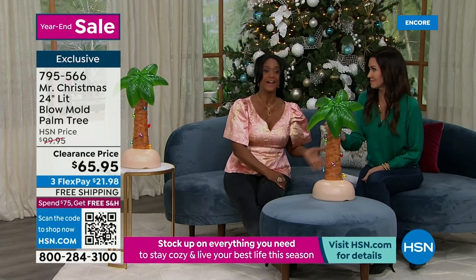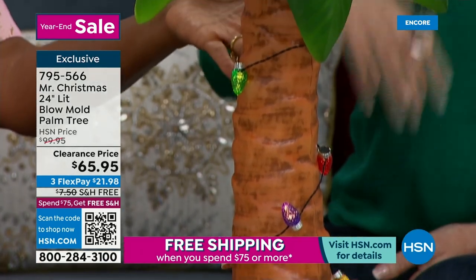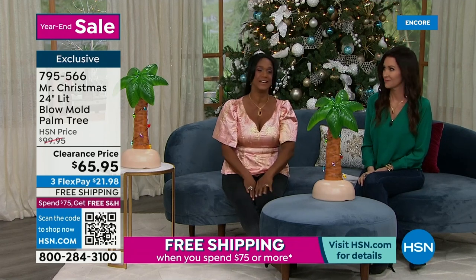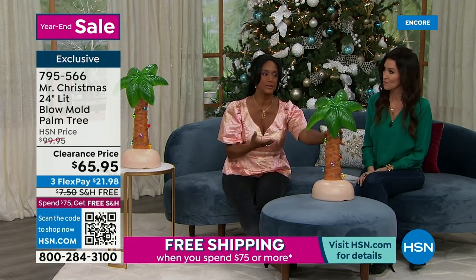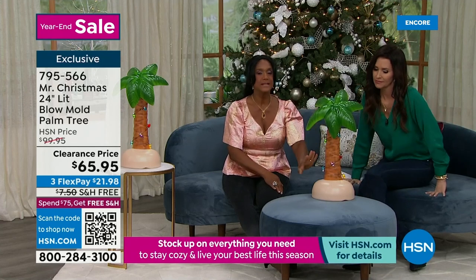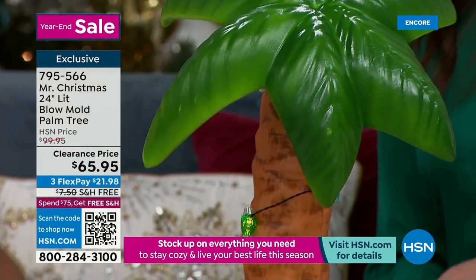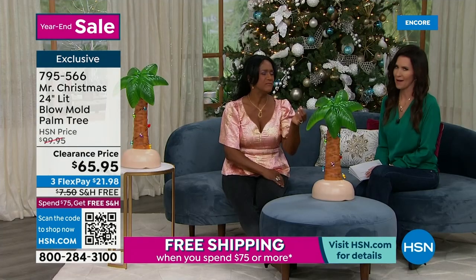It's $21.98 on any credit card. Mr. Christmas has been doing really impressive decorating since 1933, and we love the quality and uniqueness of their items. The blow mold trend has been taking off for the last couple of years — back and better than ever. This fun palm tree works inside or outside. Here in Florida we enjoy palm trees, and this is wonderful to bring inside or just outside your door, wrapped with those beautiful little vintage bulb-style Christmas lights. It takes three C batteries and has a four-hour auto-off timer.